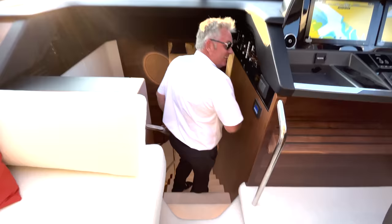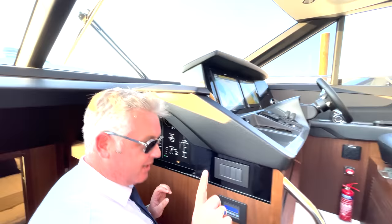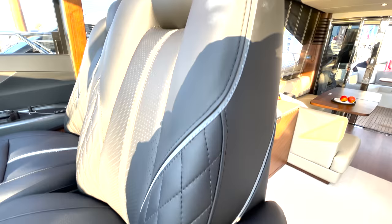We've got the control panel here which I've shown you lots of times. Look at the stitching on that seat - that's part of an allure pack, isn't that lovely?